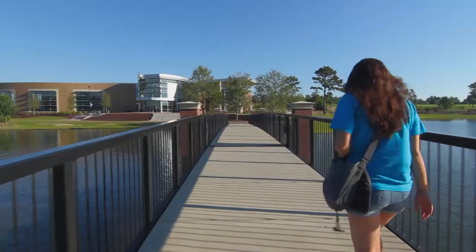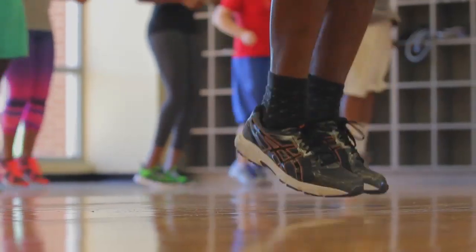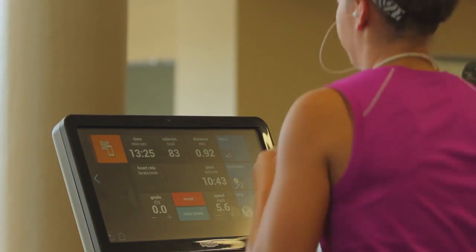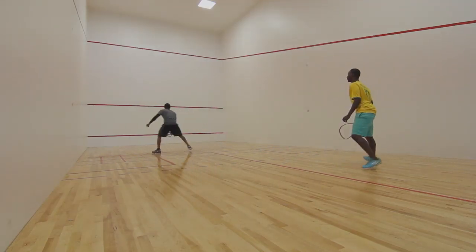The ability to offer students something to do, somewhere to go, something to get active — because everything in this building gives you an opportunity to burn calories, whether it's bowling or lifting weights on the cardio machines. All of that gives you the opportunity for students to get involved.